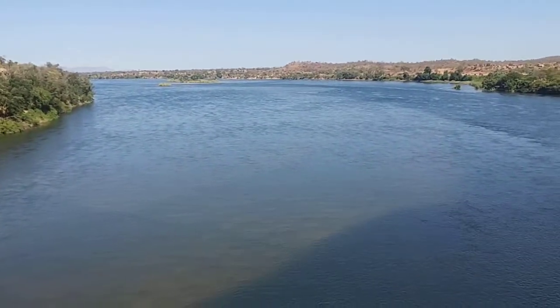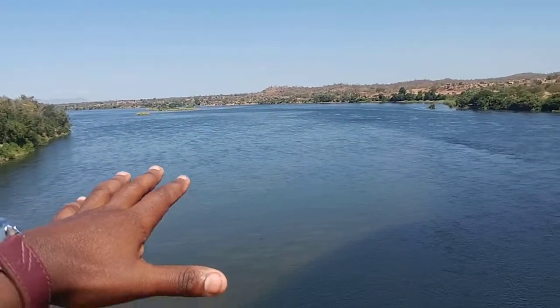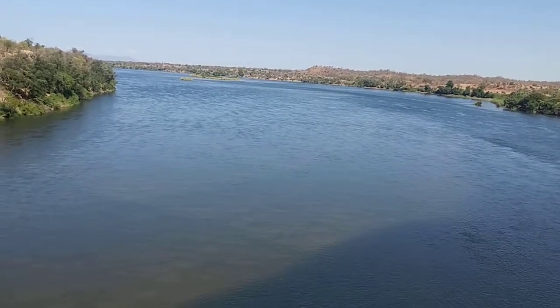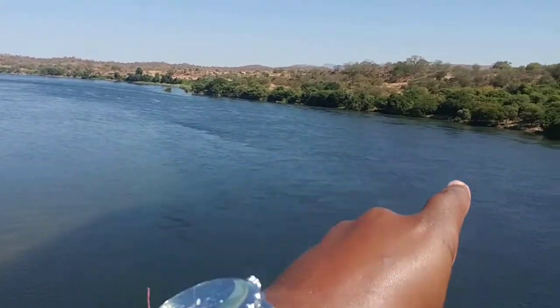If you remember your geography very well, you will know that this is a deposit and the river deepens along this edge. So you have fast flowing water going there.